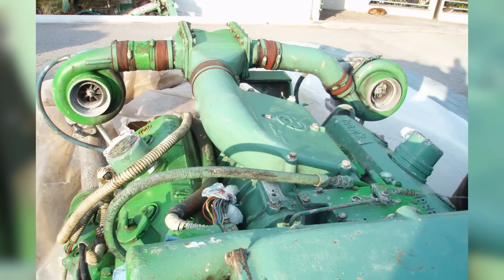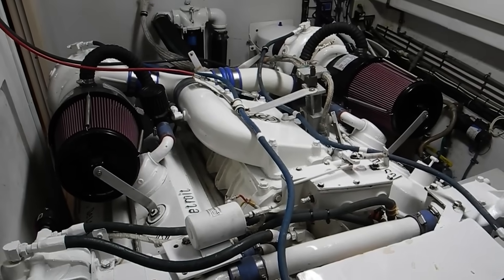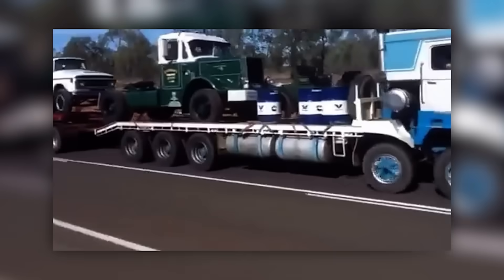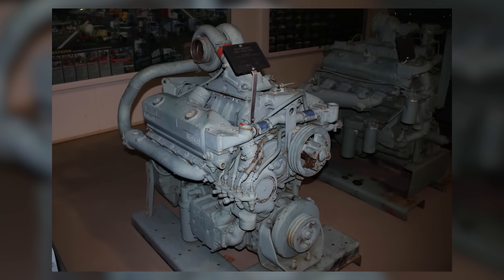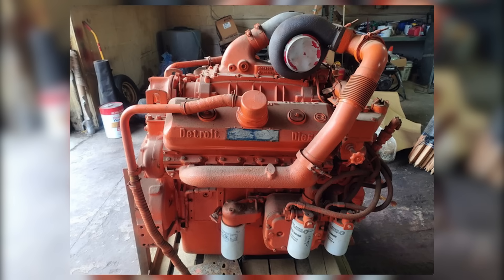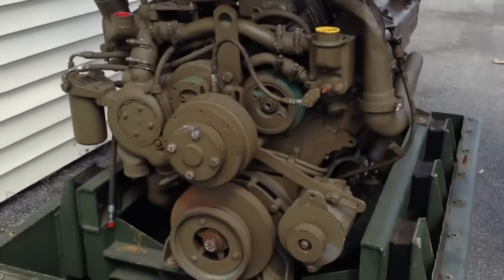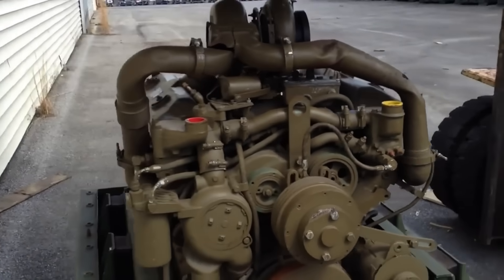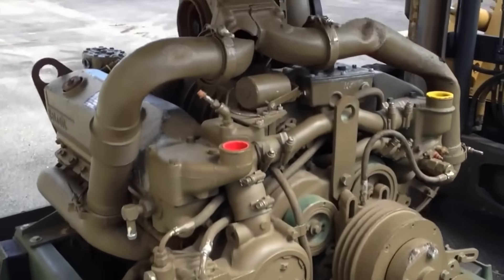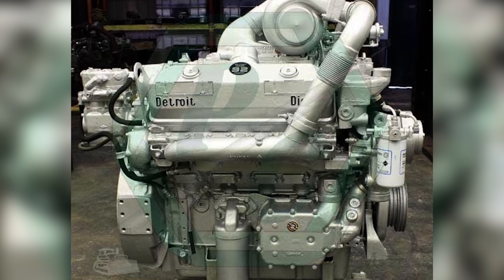The 8V92 found its way into a broad range of industries, from transportation to industrial and specialized equipment, wherever operators needed a balance of power and packaging. The engine was offered in several variants: the naturally aspirated 8V92N, the turbocharged 8V92T, and the turbocharged and after-cooled 8V92TA. Each attracted a following among operators who needed that specific mix of performance and durability, though as many would soon learn, it wasn't always an easy engine to live with.